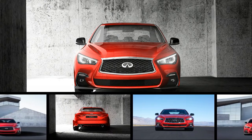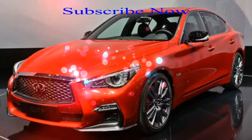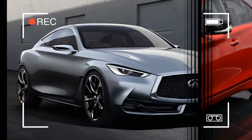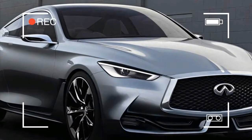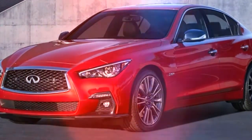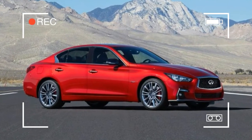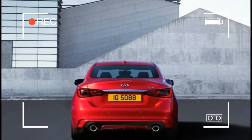While Infiniti has been riding a wave of increased sales thanks to the QX30 small crossover and the sultry Q60 coupe, the Q50 sports sedan remains the brand's core vehicle and biggest seller. Since its launch for the 2014 model year, Infiniti has expanded and advanced the Q50's lineup with more engine options, improved performance, and upgraded luxury.